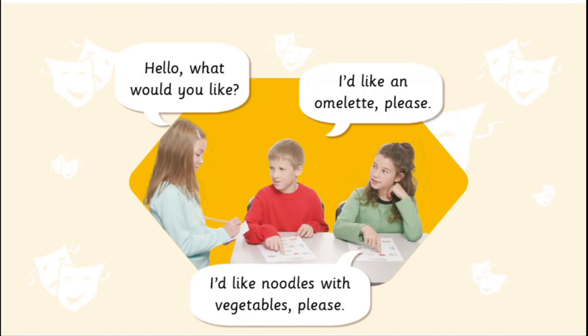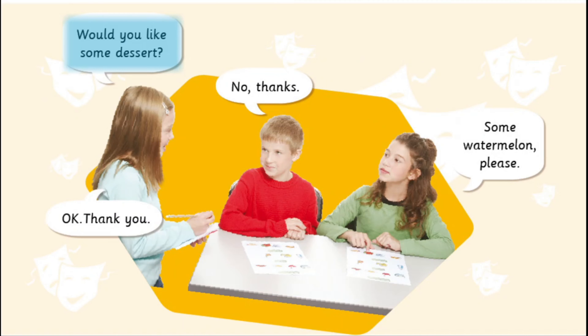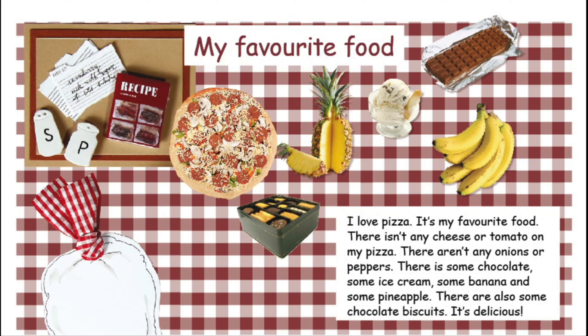Hello. What would you like? I'd like an omelette, please. I'd like noodles with vegetables, please. What would you like to drink? Some water, please. Some lemonade for me. Would you like some dessert? No, thanks. Some watermelon, please. Okay, thank you.